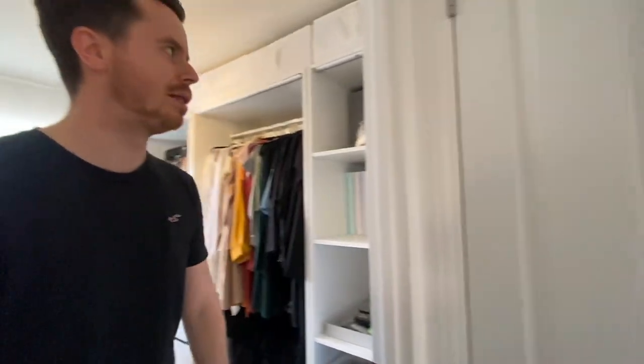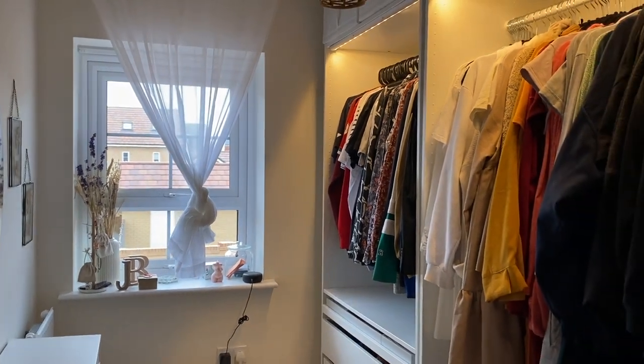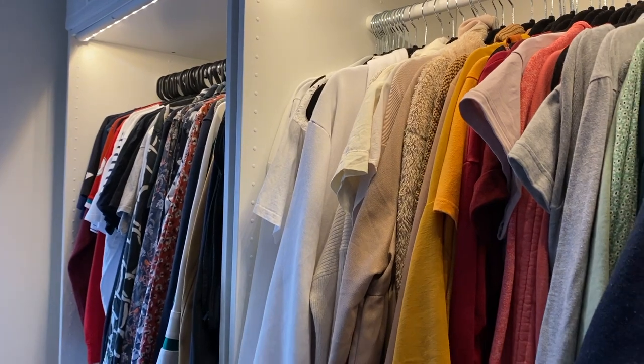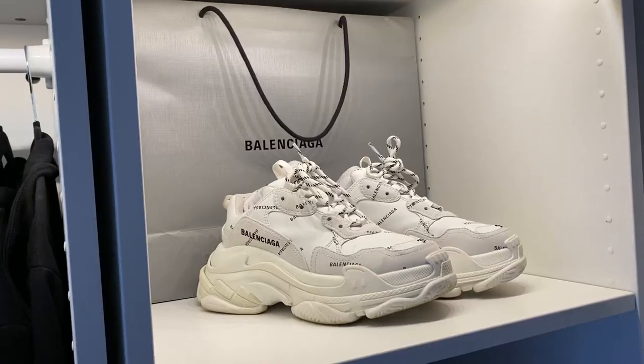Now to the main showpiece of the upstairs of our house — this is Jessica's pride and joy, and I absolutely love it as well. It's our walk-in wardrobe. It's all the PAX design from IKEA, which you're able to fit on a customised basis based on your room dimensions. My side is closest to the window and then Jessica's side with the shelves on the right hand side as well.